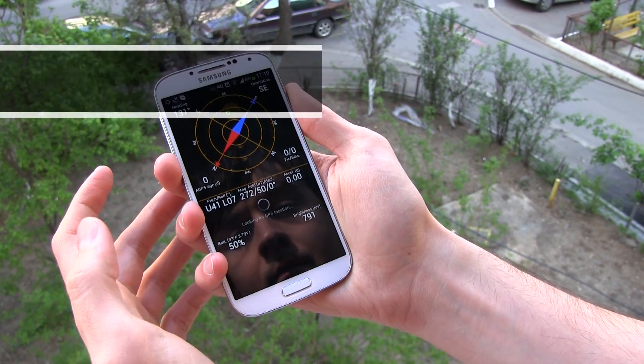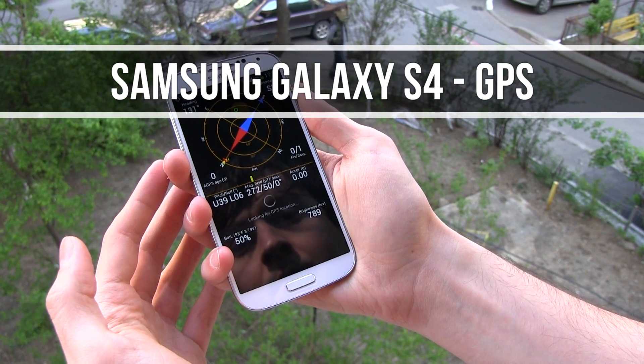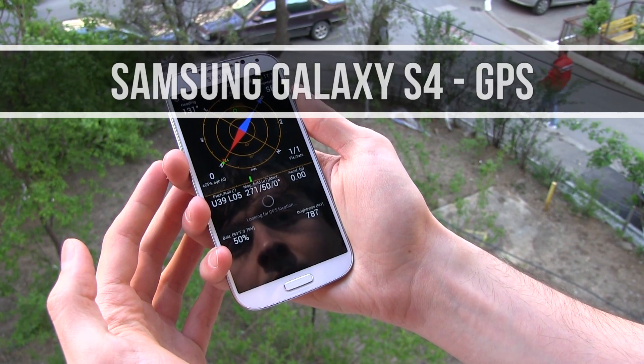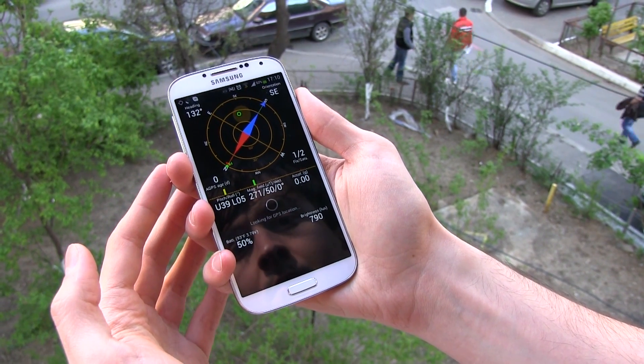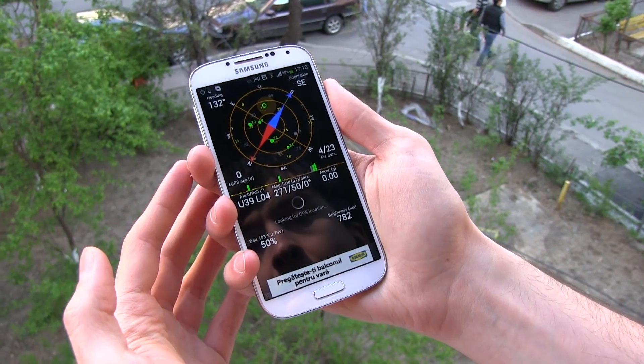Hey guys, Mike here and we'll talk about the GPS on the Samsung Galaxy S4 in this very short video. I was curious to see how fast the phone will lock on my position. Here's what happened when using only the GPS module, with no help from wireless or mobile cells.